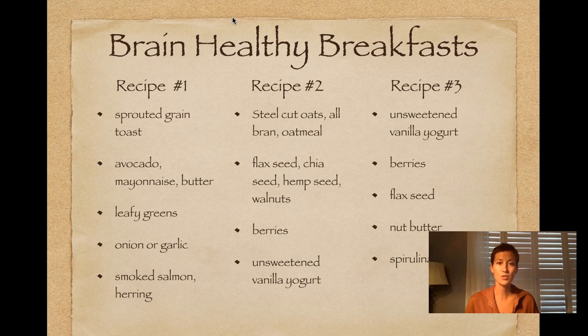The other option, if you want something more like a cereal, is a very low-sugar, whole-grain, nutrient-dense porridge like steel-cut oats, oatmeal, or all-bran. You could use an ancient grain like oatmeal or millet. Add in some omega-3-rich seeds and some berries if you want natural sweetener. I also like unsweetened vanilla yogurt because you're getting probiotic support through a medicinal yogurt, basically.